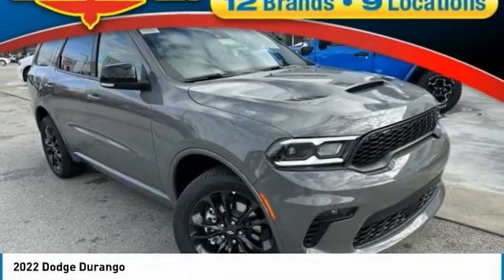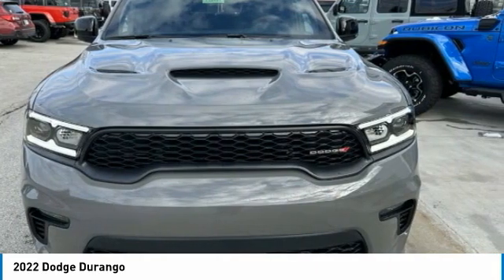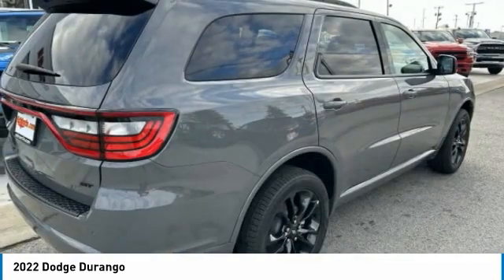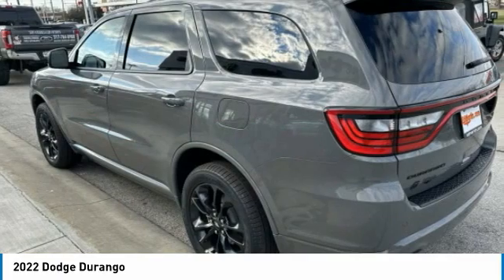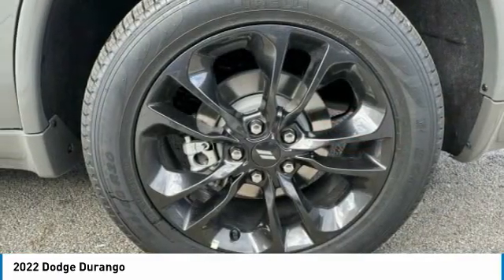Stop by and take a look at the 2022 Durango. The Durango allows you and your family to travel in style and comfort. It offers more interior room than most midsize SUVs and has an available third row of seating. Underneath are sturdy body-on-frame mechanicals and the option for a powerful V8 engine.